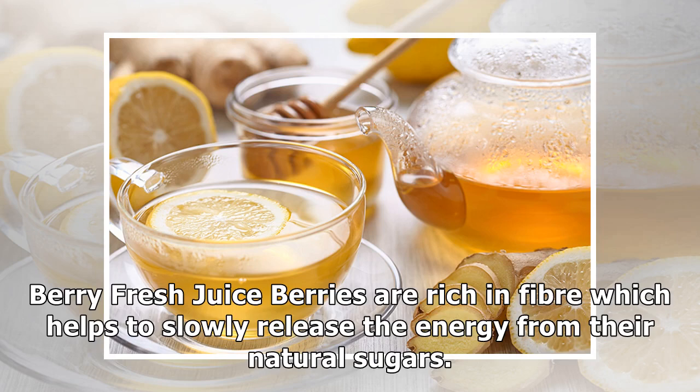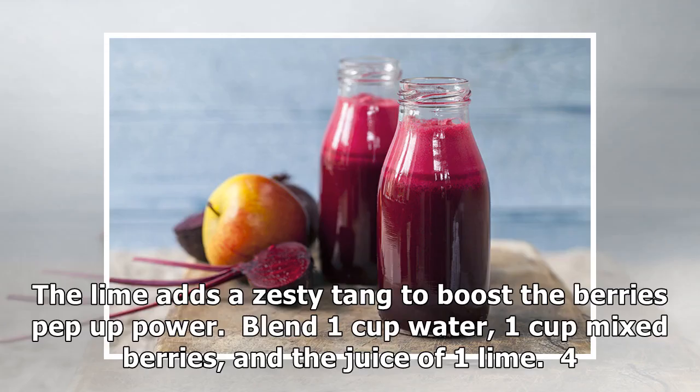Three: Very Fresh Juice. Berries are rich in fiber, which helps to slowly release the energy from their natural sugars. The lime adds a zesty tang to boost the berries' pep-up power. Blend one cup water, one cup mixed berries, and the juice of one lime.